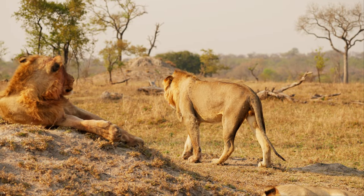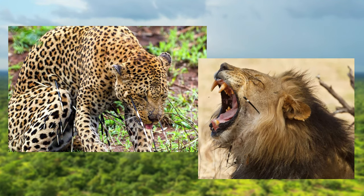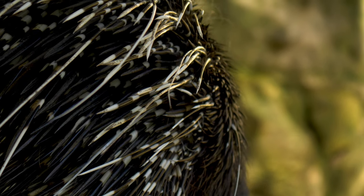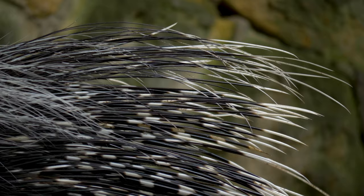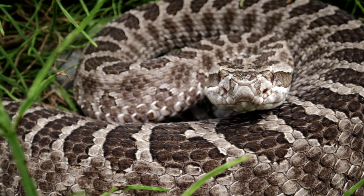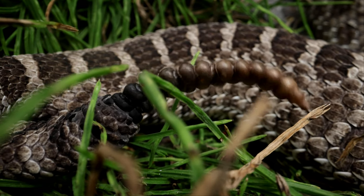They are targeted by lions, hyenas, leopards and birds of prey, but famously they have very effective defensive mechanisms. The quills on a Cape Porcupine's back can grow up to 40cm long, and these quills are essentially modified hairs. They can use these quills almost in the same way that a rattlesnake uses its rattle, as they will rattle them together as a warning.